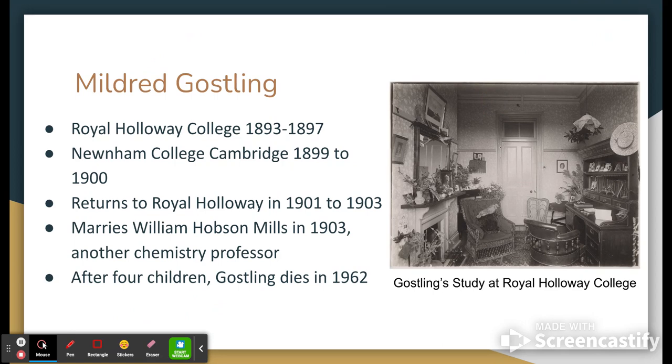Throughout this time, one thing leads to another — she meets a chemistry lecturer known as William Hobson Mills, who had been doing his own thing at Cambridge University. When they met, they hit it off, they get married. Mildred ends up having four children with him and retires from professional chemistry. Some of her daughters become chemists themselves, and Gosling passes away in 1962.